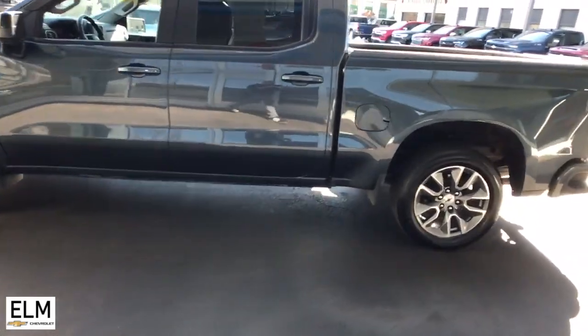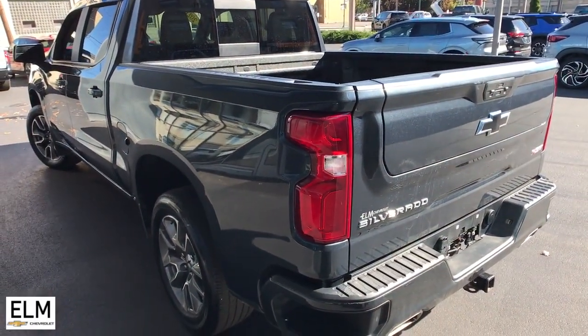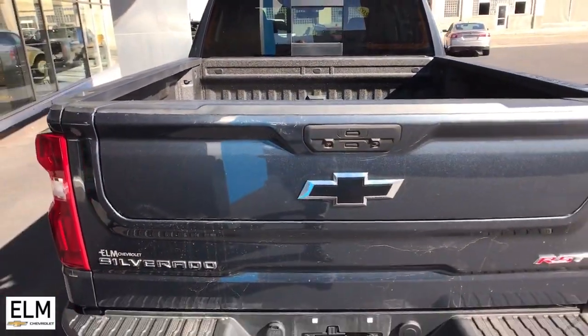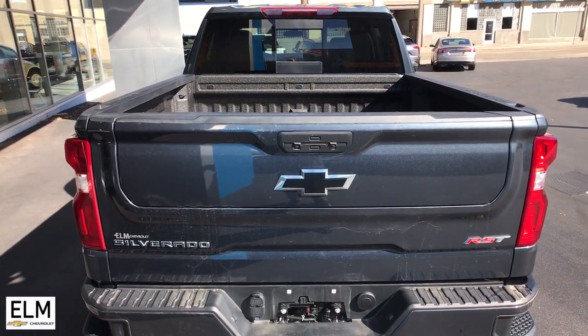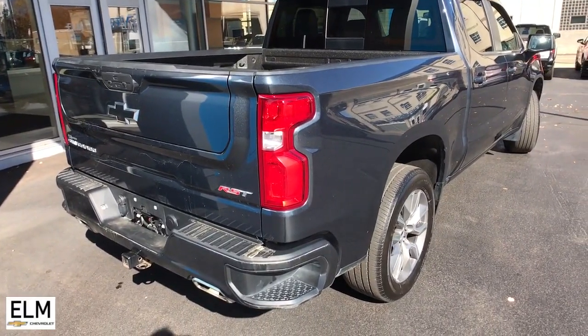These are just some of the great options this vehicle comes with: heated steering wheel, convenience package, Apple CarPlay and or Android Auto, keyless entry, heated driver's seat, fog lamps, premium sound system, bed liner, heated mirrors, satellite radio.